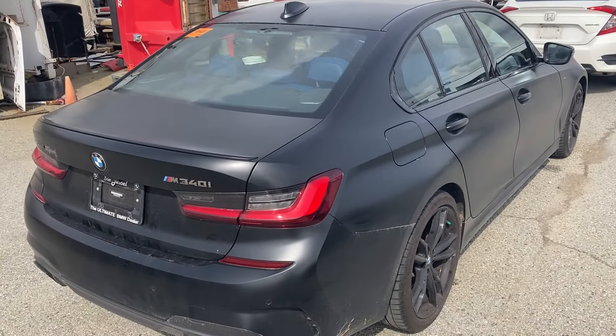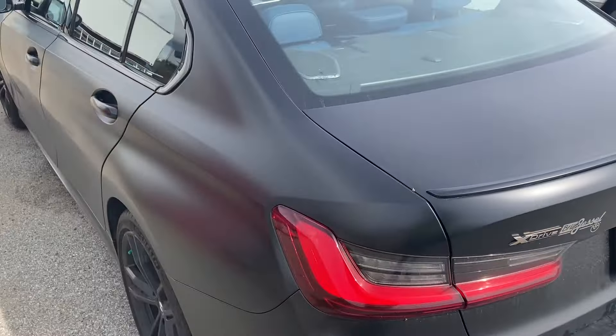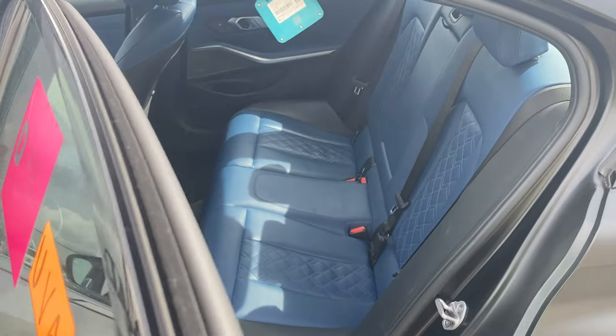2022 BMW 340 M-Pack, matte black. It's got the blue interior in here.